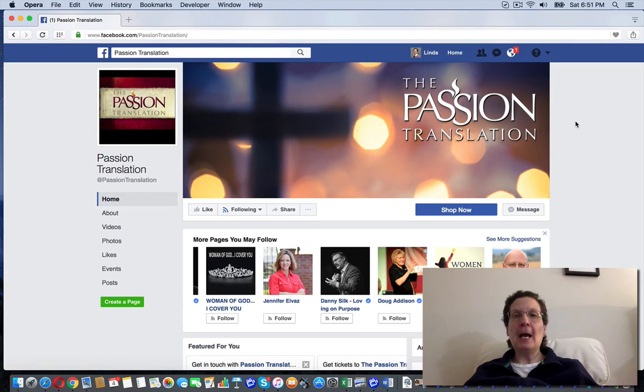If you're looking for more free training, you can grab my free Facebook cheat sheet. Go ahead, click the link below, and I'll see you all on the inside.